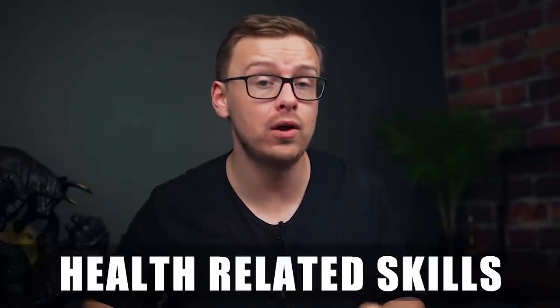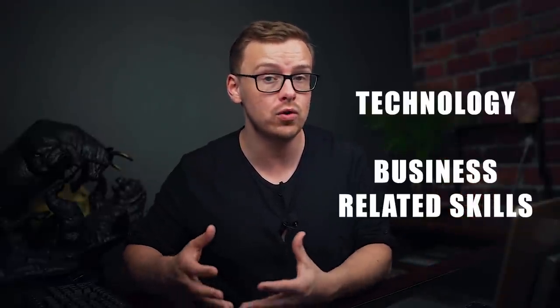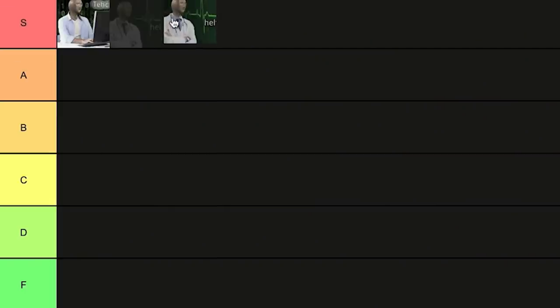Next on the list is health related skills. On the ZipRecruiter Skills Index this is probably the second most common one you see at the top. When it comes to employability and having a stable job that's pretty much never going to go away, health related skills is probably the best when it comes to directly making money. If you're someone who really just wants a stable job where you're pretty much always going to have employment options, health is a fantastic way to go. This one is also going to go into S tier.